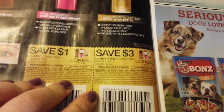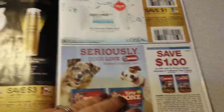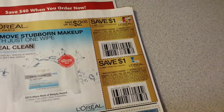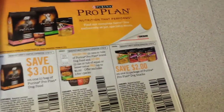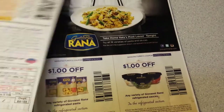Three dollars off of any two L'Oreal Paris. Dollar off of any one L'Oreal Paris — this is a really crappy coupon. We actually had three dollars off of one before. Dollar off of any one L'Oreal Paris cleanser or moisturizer. Some dog bone things, some more dog food stuff. These are really mediocre coupons.